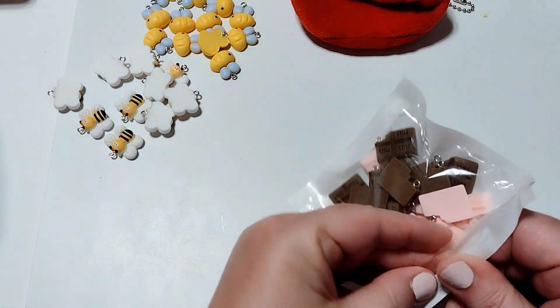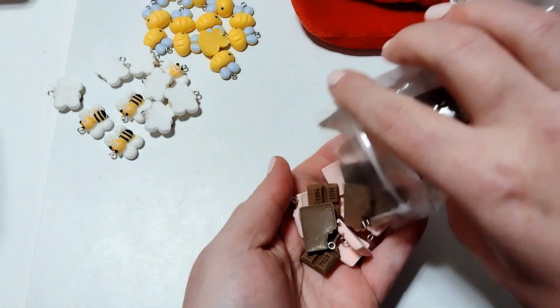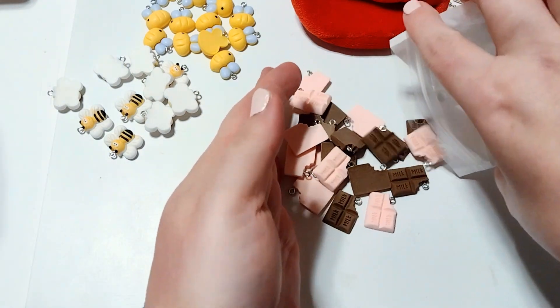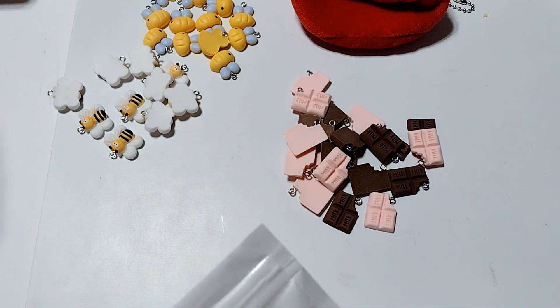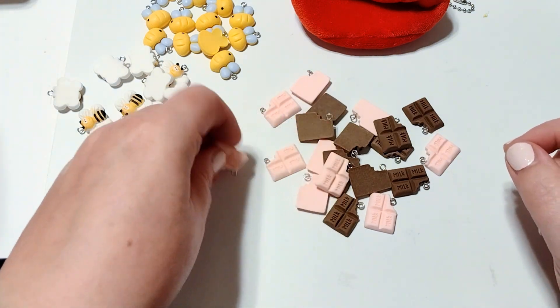I picked up some of these as well, and this was also a duplicate buy. But that's okay — I will definitely use these. This was $2.89 for 20 pieces. I think I had forgotten that I'd ordered them.